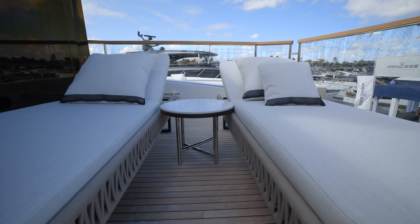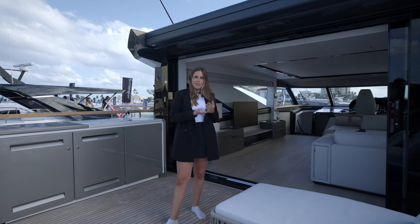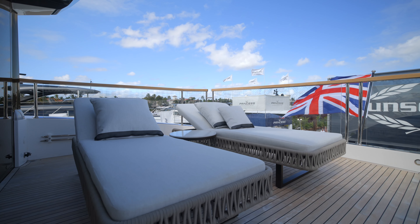In addition to this on the starboard side, we have an array of loose furniture options. As you can see we've got a really casual lounging sunbathing space here today, but you can fit anything from a six-seater circular dining table to lounging seating or a larger sun pad area on board.